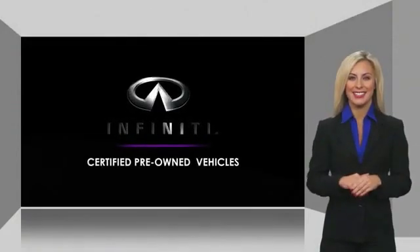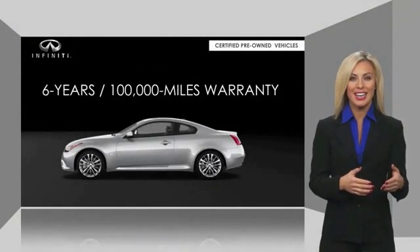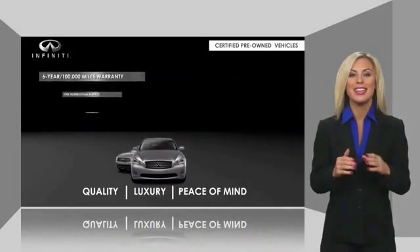Infiniti QX60 maintains exclusive requirements for our certified pre-owned vehicles. With warranty, roadside assistance, and a thorough inspection, you can have complete peace of mind.